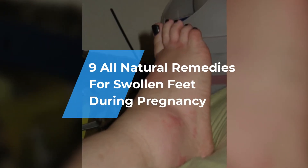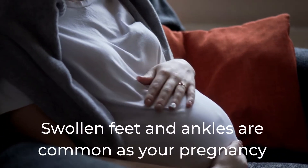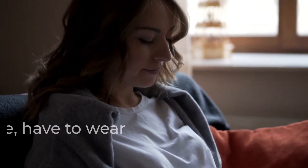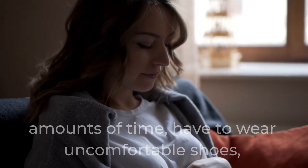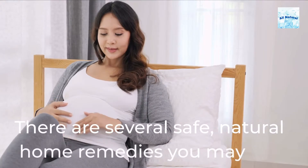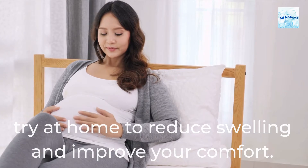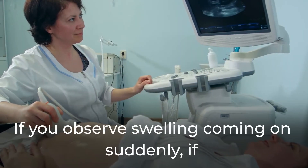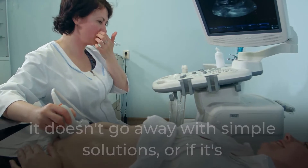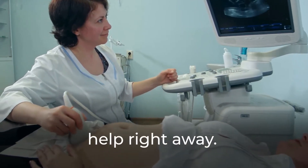9 All Natural Remedies for Swollen Feet During Pregnancy. Swollen feet and ankles are common as your pregnancy continues, especially if you are on your feet for long amounts of time, have to wear uncomfortable shoes, or live in a warm area. There are several safe, natural home remedies you may try at home to reduce swelling and improve your comfort. If you observe swelling coming on suddenly, if it doesn't go away with simple solutions, or if it's accompanied by headaches or hazy vision, seek medical help right away.